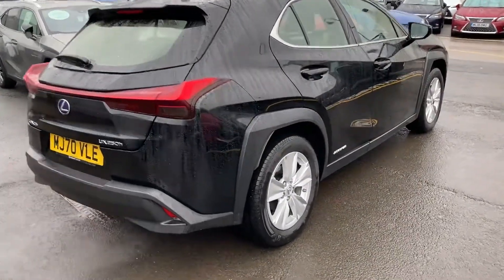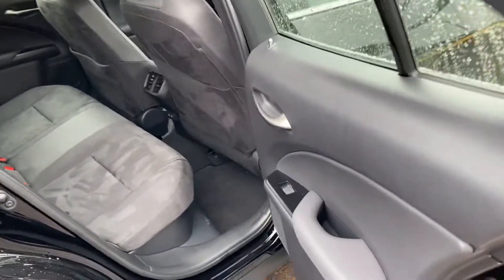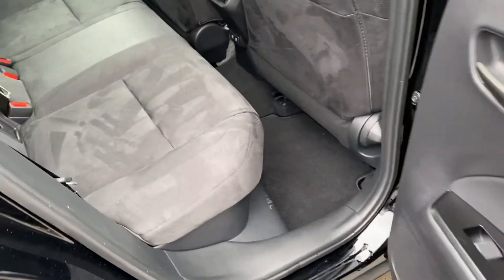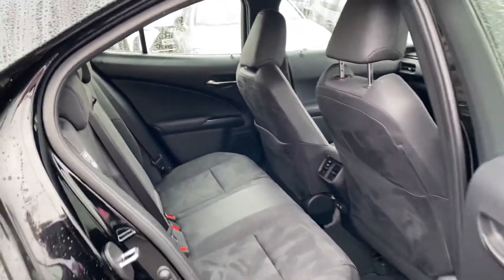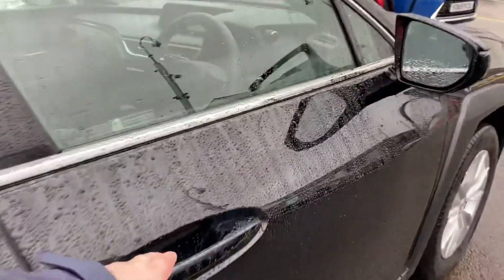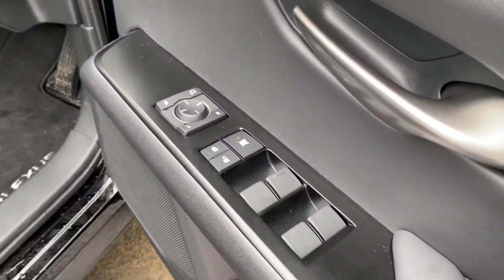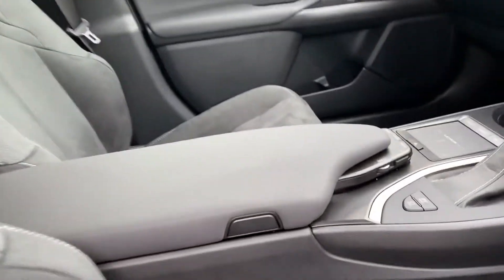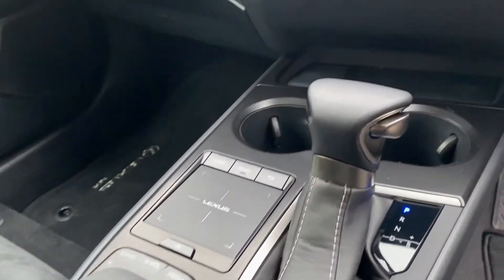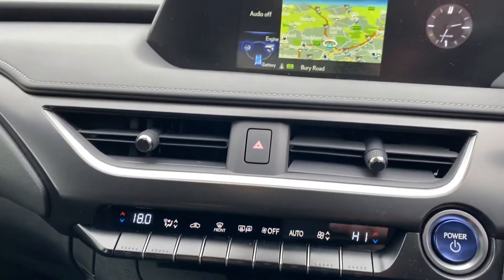I'm just going to take you inside the UX to show you the interior. The UX would come standard with manually folding wing mirrors, electrically adjustable windows, and manual front seats. You've got your Lexus navigation system, a CD player, and dual zone climate control.